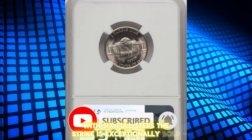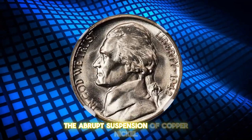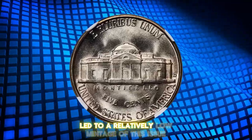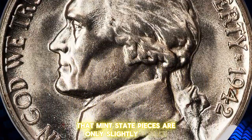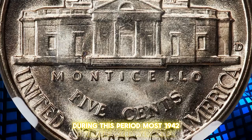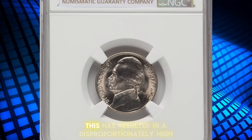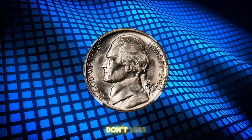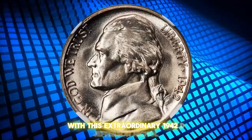The strike is exceptionally bold, complemented by glistening luster and pristine surfaces. The abrupt suspension of copper nickel five-cent coinage in the spring of 1942 led to a relatively low mintage of this issue. However, enough rolls were saved that mint state pieces are only slightly scarce in overall numbers. Typical of Denver mint coins during this period, most 1942 D nickels were well-made, exhibiting excellent luster and strong strikes. This has resulted in a disproportionately high number of 5FS and 6FS coins. Don't miss your chance to own a piece of numismatic history with this extraordinary 1942 D Jefferson nickel.